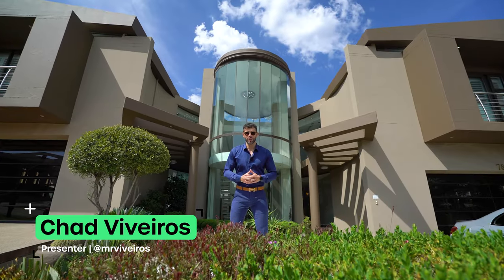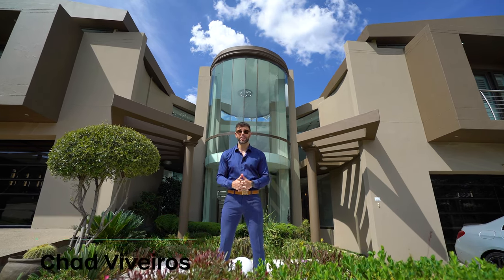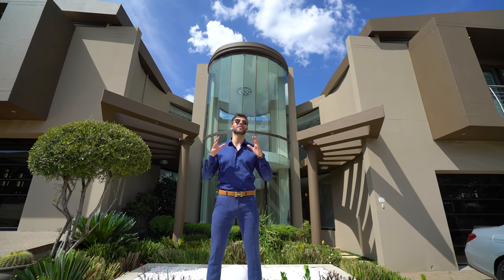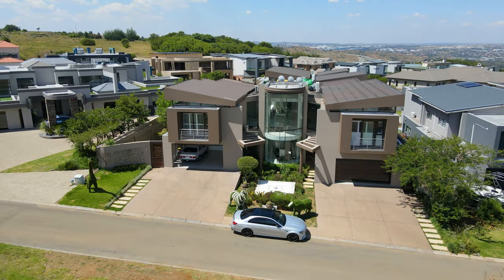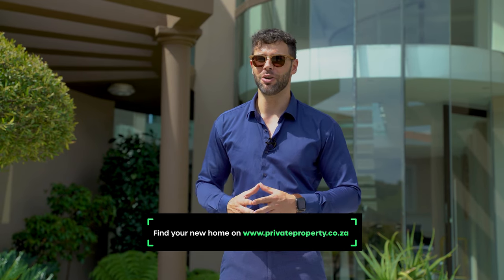Hello and welcome to another episode. Today we are right here in Mayersdoll eco-estate touring another grand mansion. My name is Chad Riveros, this is the Private Property Home Shopper Show and the home behind me is without a doubt absolutely incredible. But before we head off, remember you can find your new home on privateproperty.co.za.